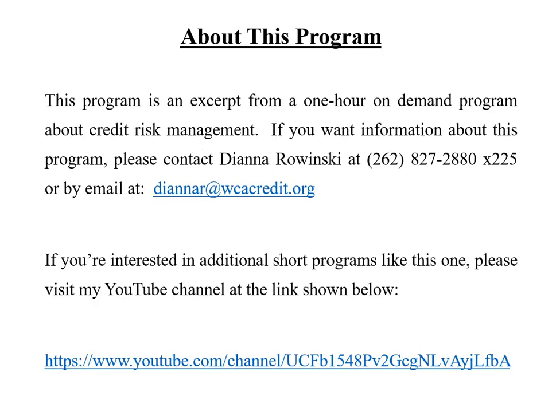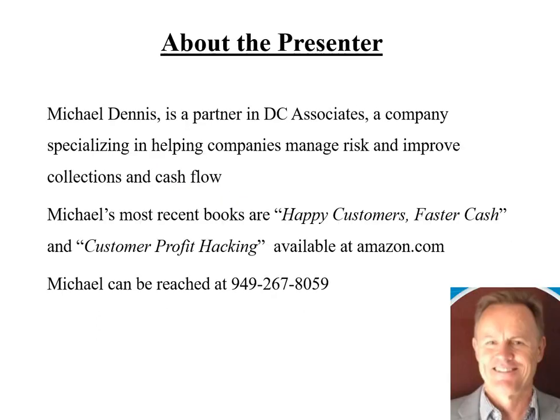Thank you for your time and attention. I hope you found this program interesting. By the way, this is an excerpt from a one-hour on-demand program about credit risk management. If you're interested in other short programs like this one, please visit my YouTube channel at the link shown below. Thank you and have a great day.